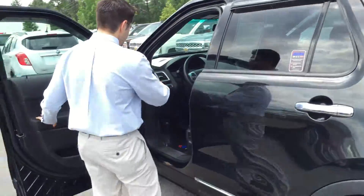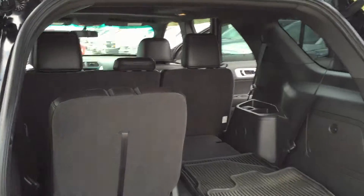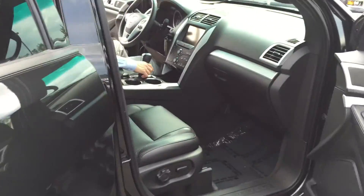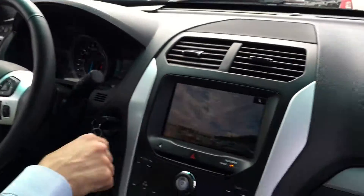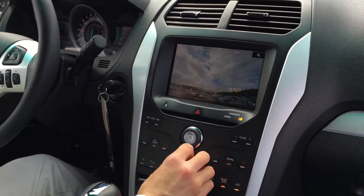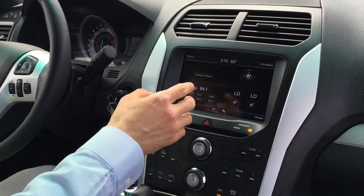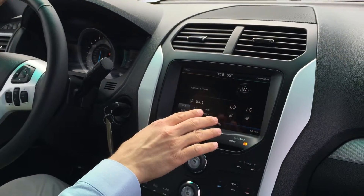If you want to head around the other side, we can take a look at the interior. So you see here, we have this backup camera — you've got your backup camera right there. This is a touch screen display.